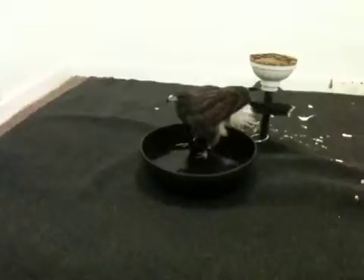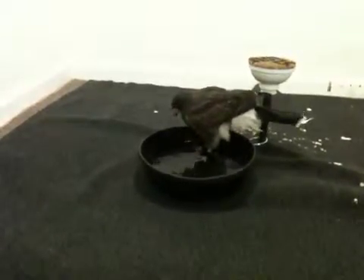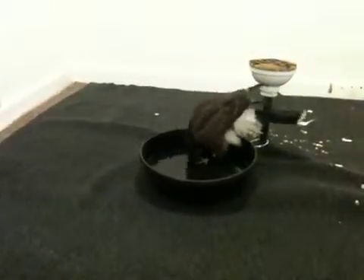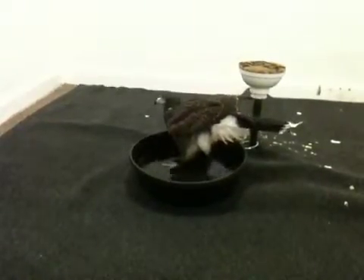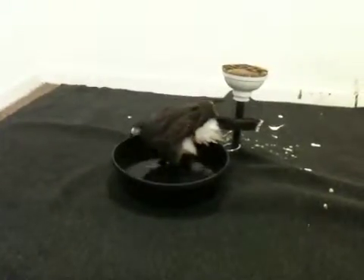There's Amelia in the tub. She is all fluffy. Looks like a displaying goshawk.